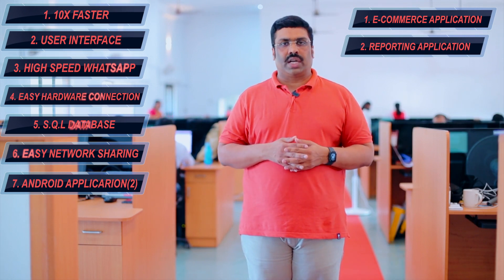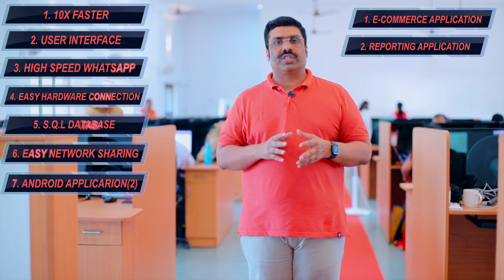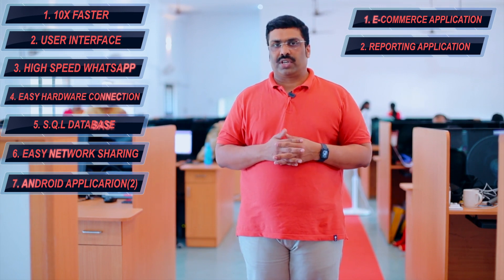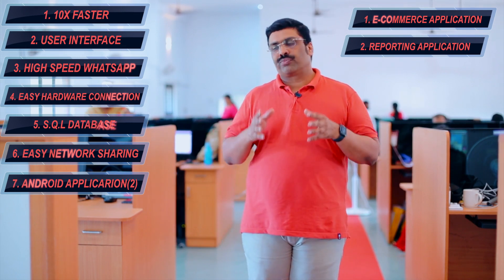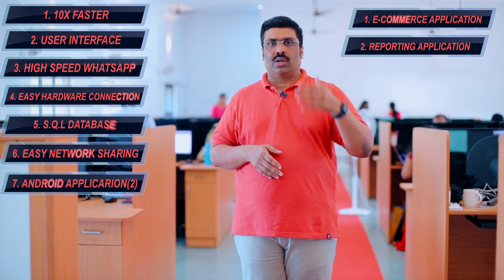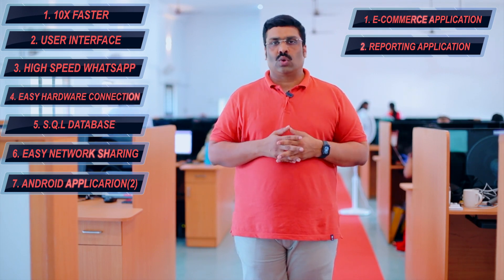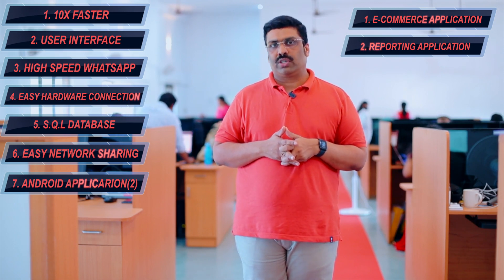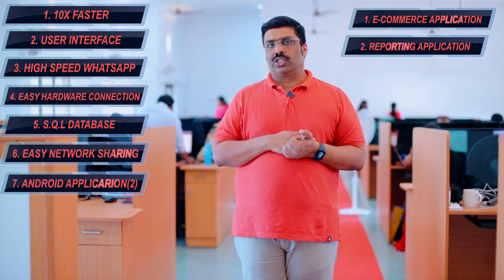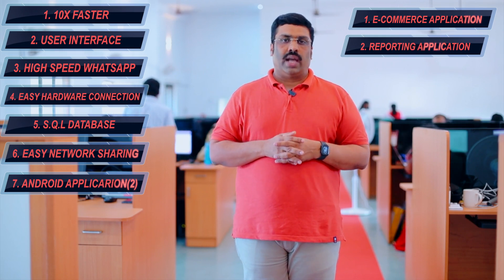There is another Android application: the reporting application. A new reporting Android app is currently being developed for RainTech. For example, if you have offline software in your shop but you are traveling out of state or out of the country — say in England or America — you will still have access to all stock reports, sales reports, invoice-based reports, and all other reports, including alerts for products running low in the store. You will get a detailed reporting system in the Android application.